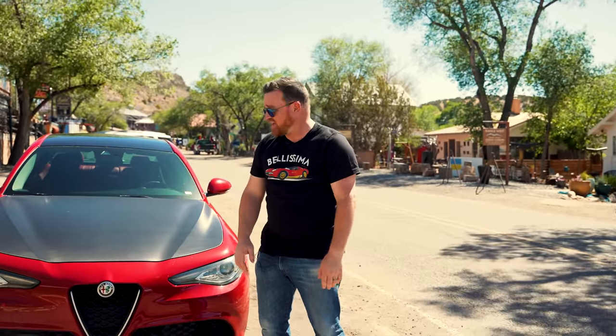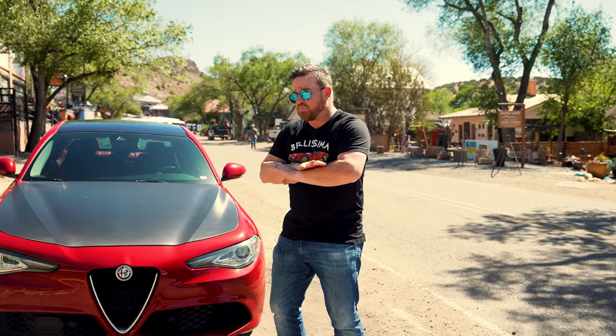We've stopped here in Madrid. This is really the perfect halfway point between Albuquerque and Santa Fe. Good place to stop for lunch — there's a lot to do: art galleries, shops. There's even some movie set memorabilia from the movie Wild Hogs, if you're into that. The car we decided to drive for this trip is the Alfa Romeo Giulia. It is by far one of my favorite sedans on the market today — tons of fun to drive, paddle shifters, Italian, and red.